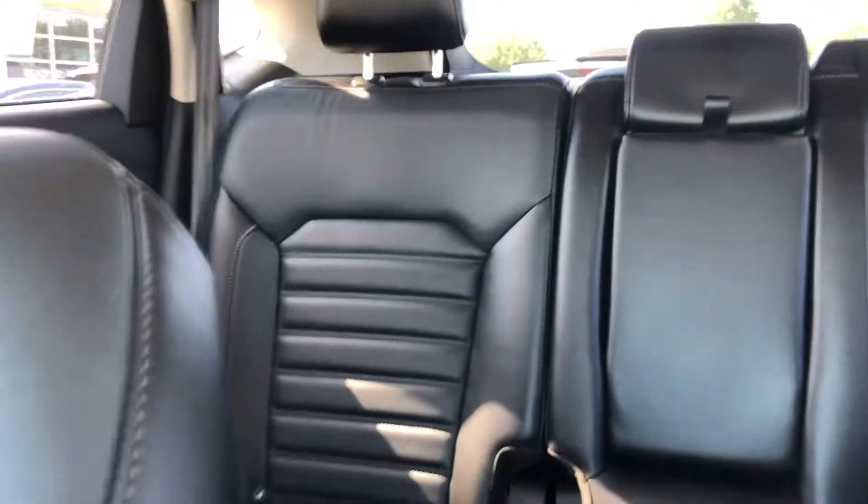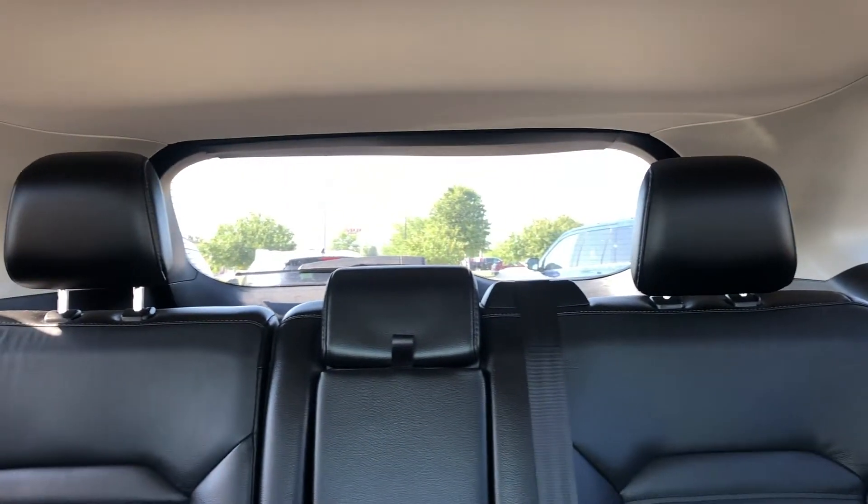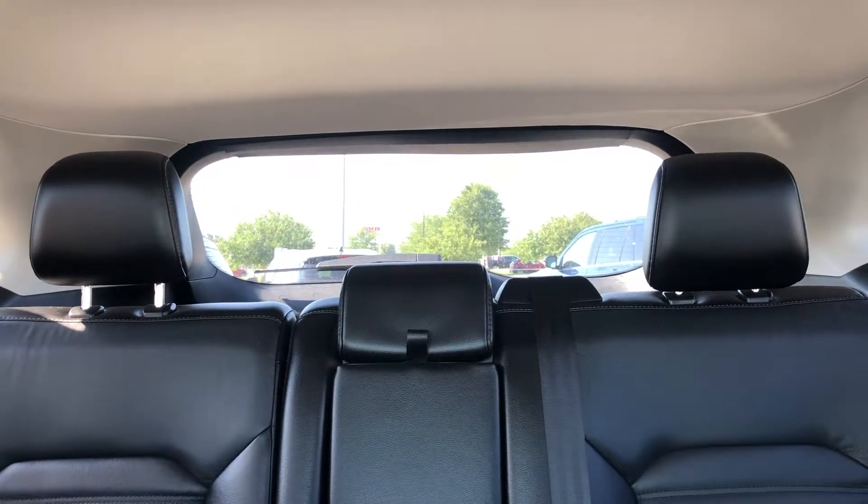Taking a look around the interior, it's very clean. These seats are super soft. Second row seats are in fantastic shape — really no wear or tear on them whatsoever. You have a great-sized trunk, so if you're getting groceries or anything like that, you have plenty of space.